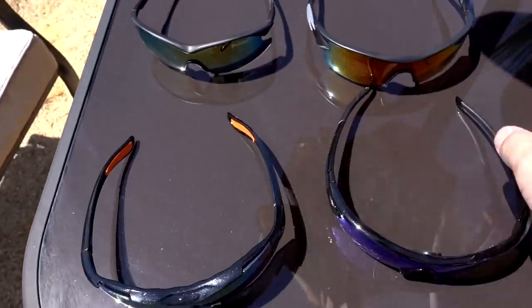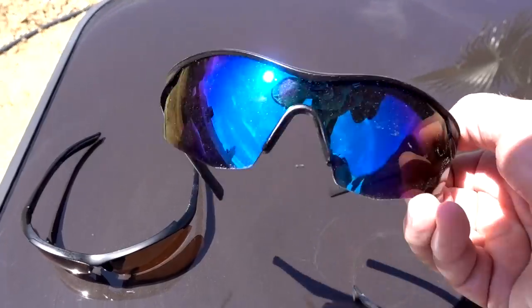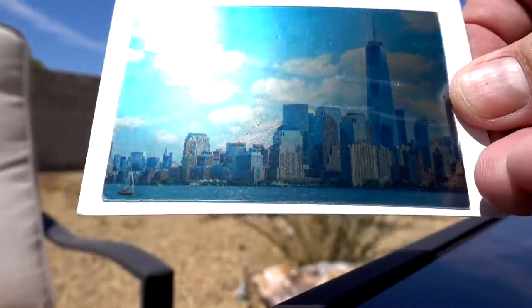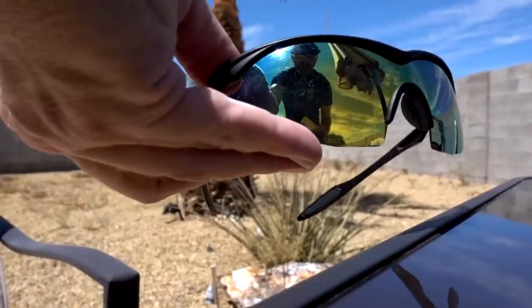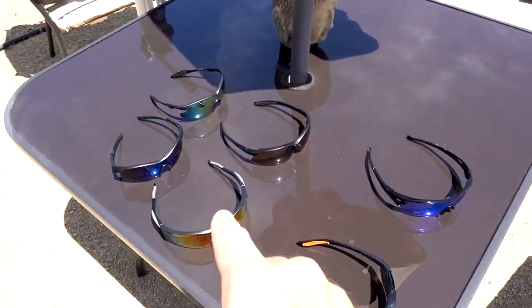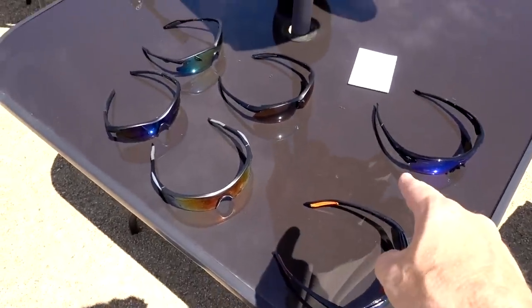For my first test, let's see if the Big Lots glasses are actually polarized. I have a card that tests for polarization — without polarized lenses no Statue of Liberty appears, but with polarized lenses it shows up. HD Vision: Statue of Liberty is there. Tac glasses blue: Statue of Liberty is there. Regular Tac glasses: so far so good. Battle Vision: Statue of Liberty. Amazon pair: it failed. Big Lots: it also failed. So it appears the As Seen on TV glasses are all polarized; the Amazon and Big Lots are not.